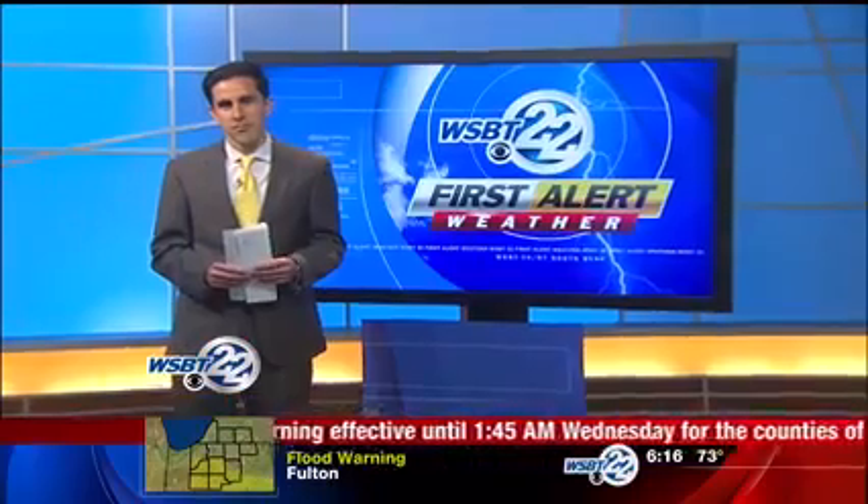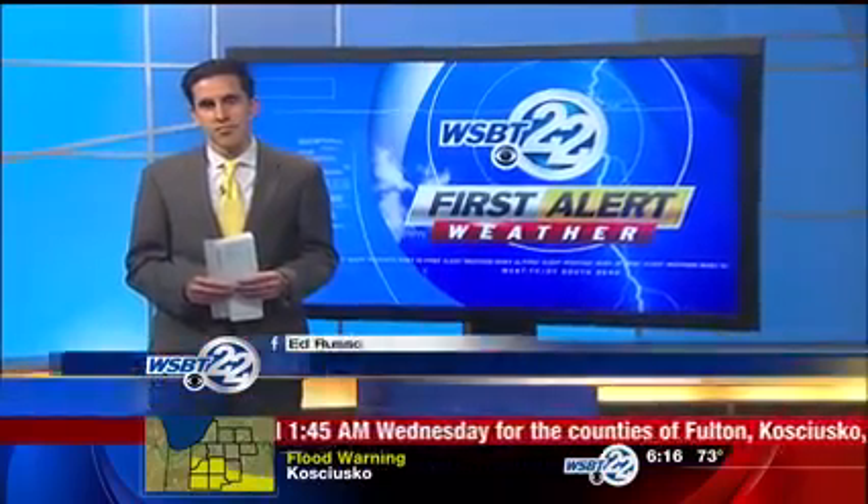People are struck by lightning every year in the United States. The National Weather Association says 10% of those strikes are fatal. Now WSBT 22 First Alert meteorologist Ed Russo is here. Taking proper precautions, some of the dangers of lightning are preventable.